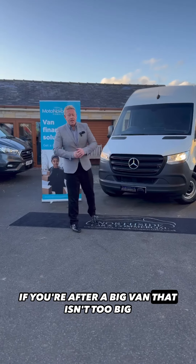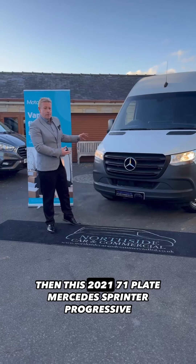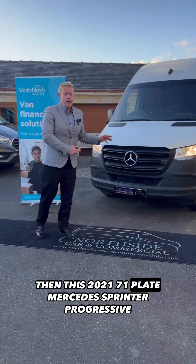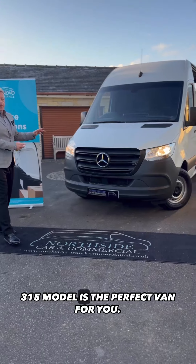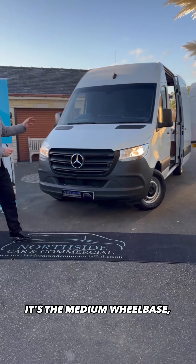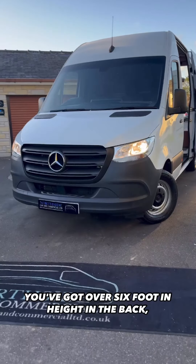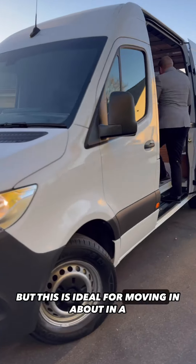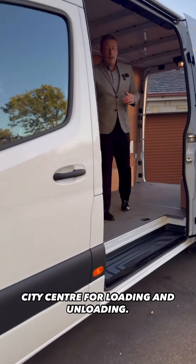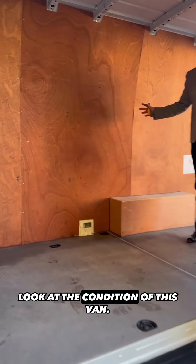If you're after a big van that isn't too big or too small, then this 2021 71-plate Mercedes Sprinter Progressive 315 is the perfect van for you. It's the medium wheelbase, it's a high roof, you've got over six foot in height in the back — but this is ideal for moving about in a city centre for loading and unloading, and you can get it in a parking space.